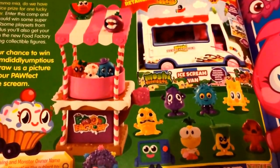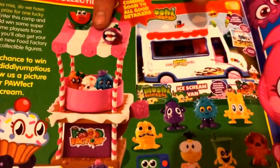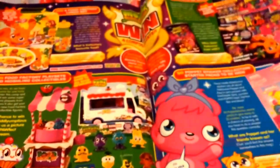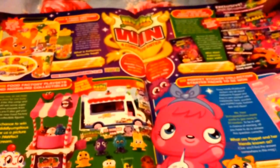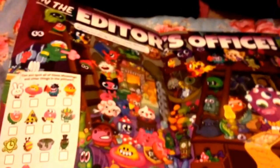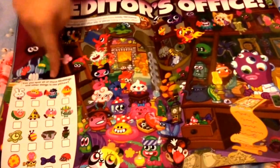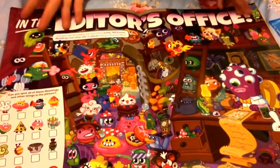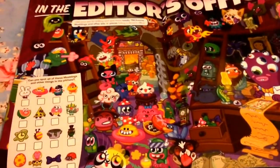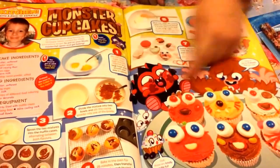Then we have the Food Factory bits, which I'm definitely keeping my eye out for. I have opened some of the Food Factory moshlings but I really want to get the van and the little white cotton candy machine. We have puppet stickers and Mash Up Pasta, which is the latest set of cards. Then we have the Editor's Office — you look for things hidden in this big office full of moshlings.